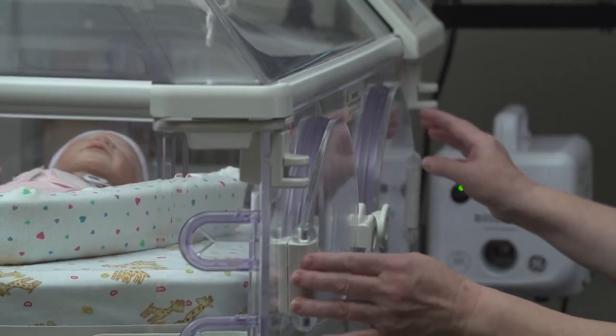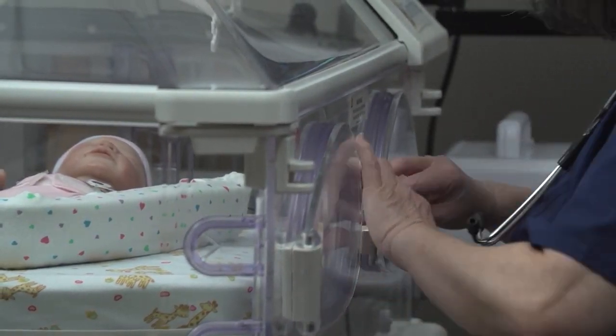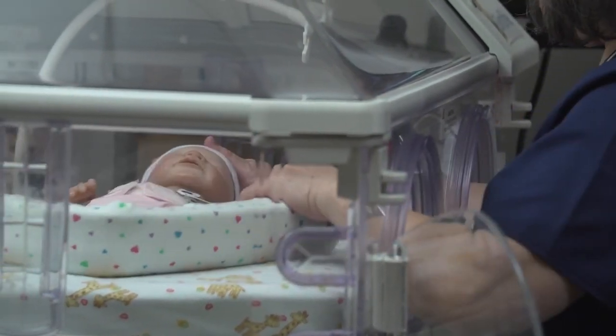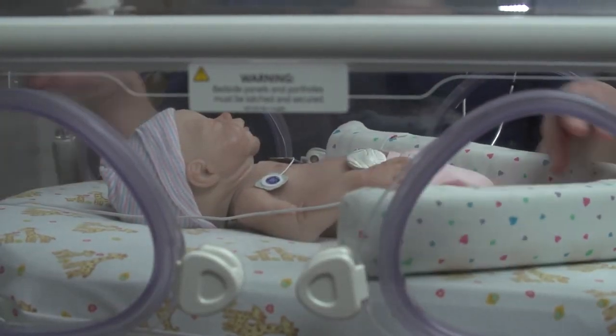Make sure there is nothing in the way of the porthole doors and that the infant is in the center of the bed as you open them. Never leave the patient unattended when the porthole doors are open. It is important not to prop or tape open doors in an unlatched position.